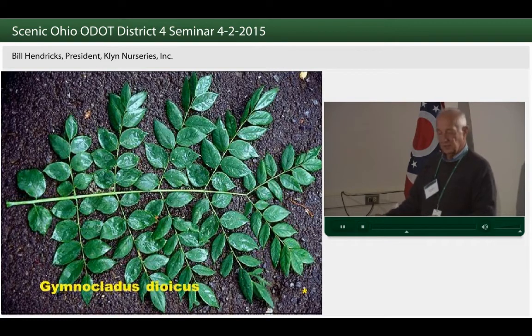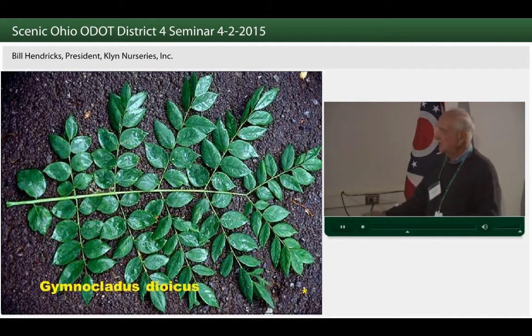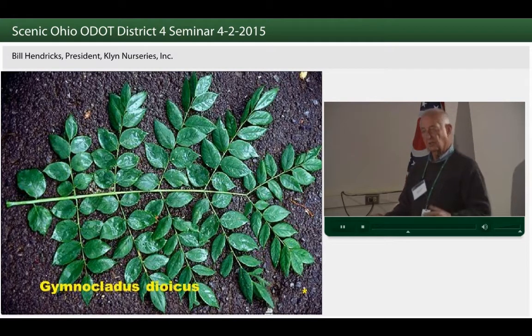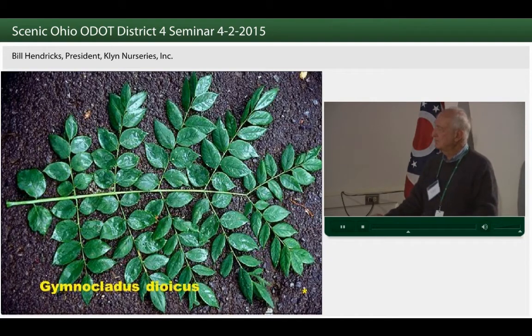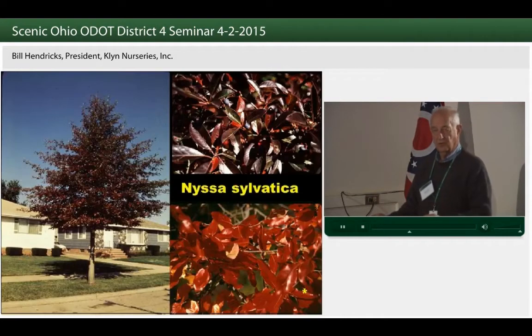Gymnocladus is the Kentucky coffee tree. The state champion coffee tree was just a few miles from me on the Perry-Madison border up in Lake County until a few years ago. This is a tree that can take wind-driven salt, soil-borne salt, and compacted soils. It's tough and resilient — a large grower, so again backset from the highway. Very distinctive, coarse texture in bark and leaves. It has a bipinnately compound leaf, but the little leaflets, like honey locust, leave very little to clean up if litter is a problem around a rest area.